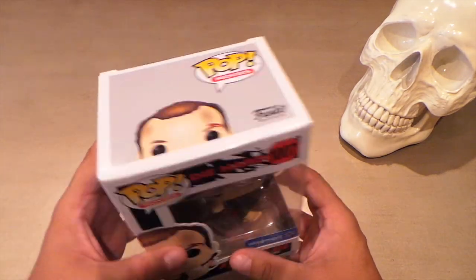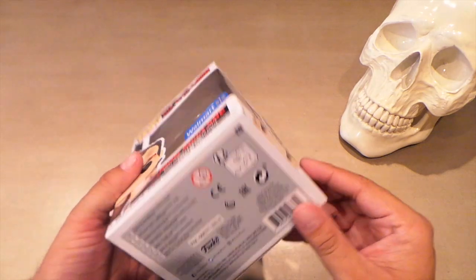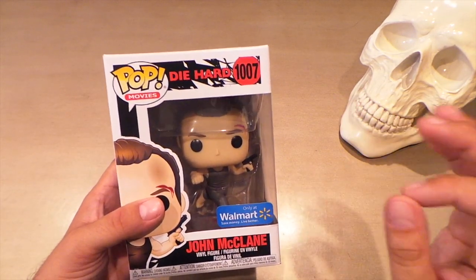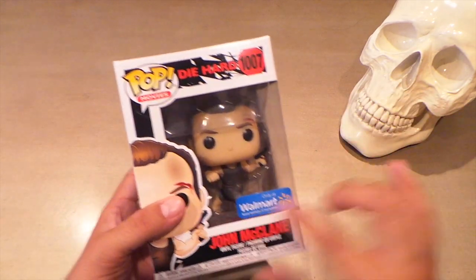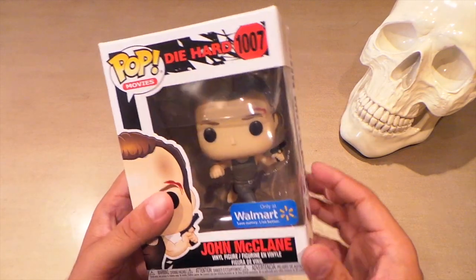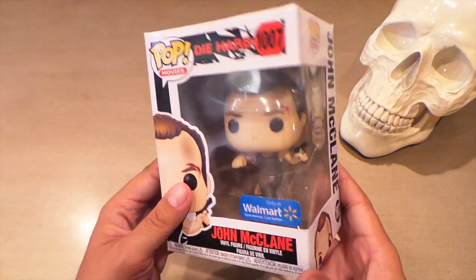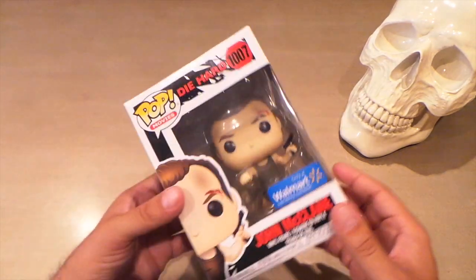It doesn't feel case fresh anymore, but there's no major damage on it. The other ones they had — I believe two others — one was pretty wrecked, and another was missing a sticker. Not that I like the Walmart sticker, it's actually pretty ugly, but I'm an in-box collector so I do want to have it complete. Pretty happy to find this one as well.